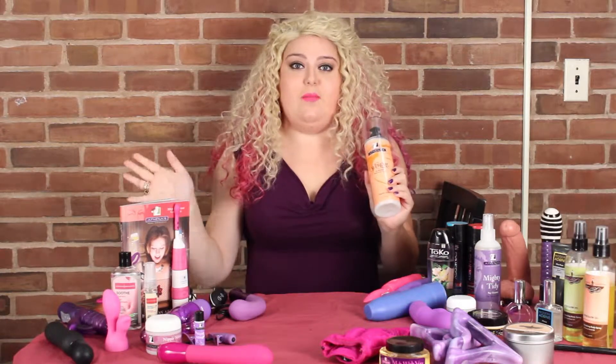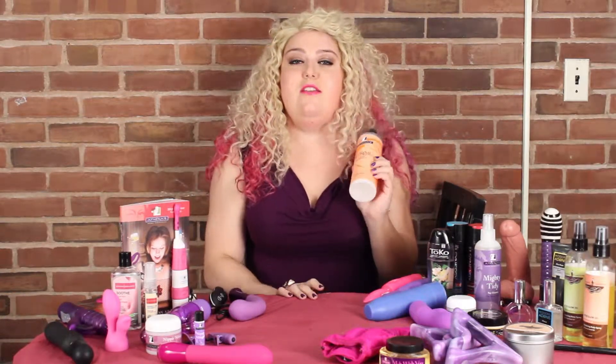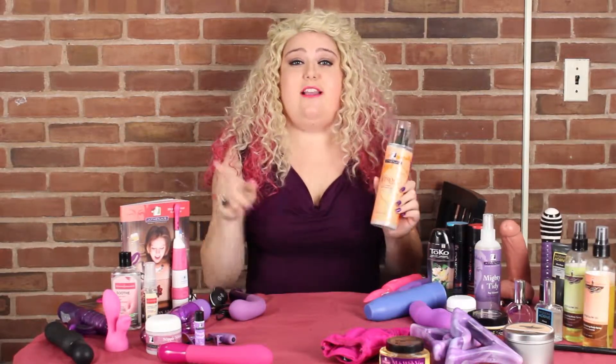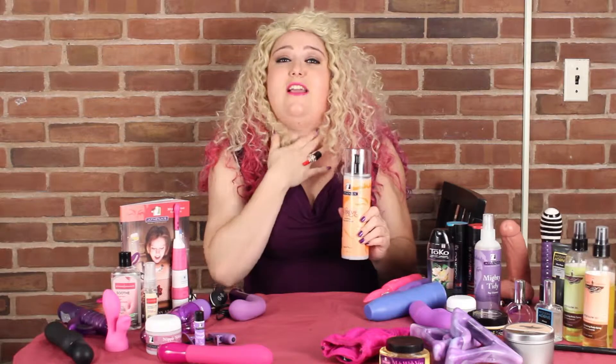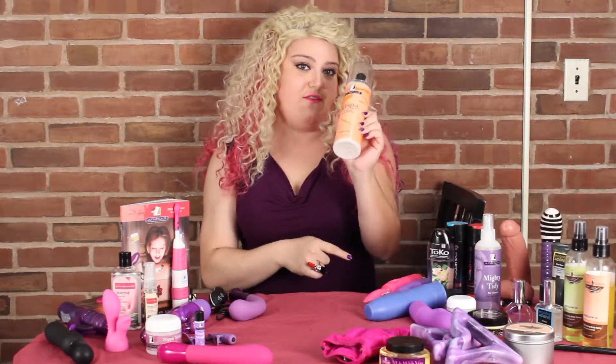I use this stuff for everything, probably including butt shaving, but in addition to shaving, and so can you. This stuff is amazing — I recommend it to anybody. And guys as well, especially around the neck area, if you get those bumps or irritation, this is proven to ensure that that won't happen for you. Supreme Shave Cream.